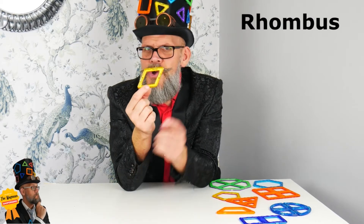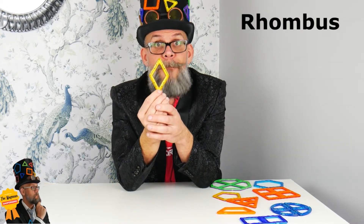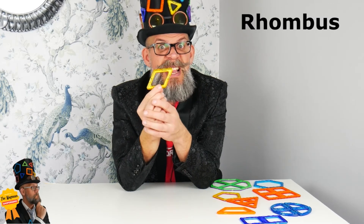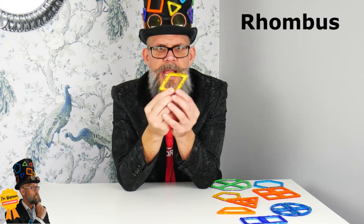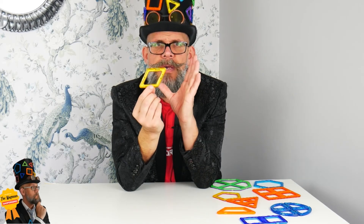Last but not least, the much maligned and slightly wonky-looking rhombus. You can call this a diamond as well if you like, because it looks like a diamond — or it could be called a parallelogram, which it indeed is. But this particular shape is a rhombus. I always think it looks like a shed that's slightly leaning on its side, like it's been blown over in the wind.